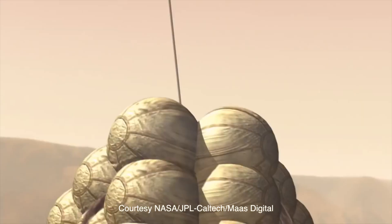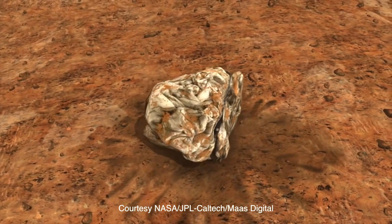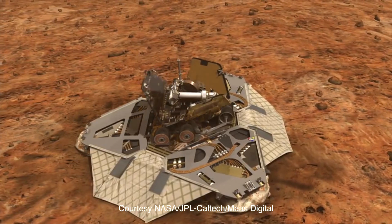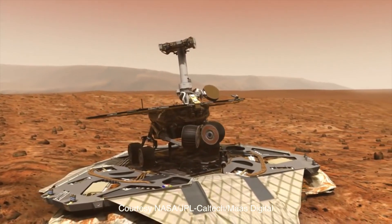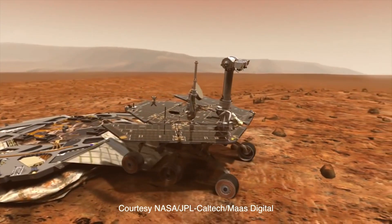The landing craft were dropped onto the Martian surface in a clump of huge beach balls. After coming to a stop, the landers were opened, revealing their passengers. The rovers were powered up, stretched their legs, and made contact with their controllers on Earth to begin their long missions on the Red Planet.